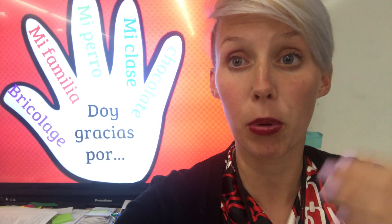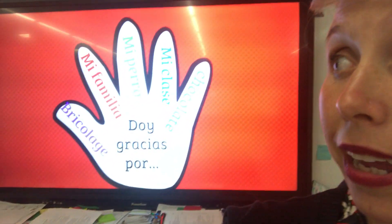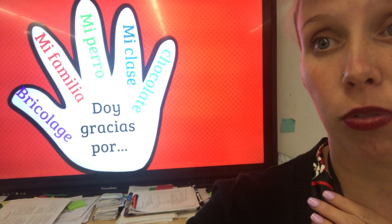Doy means I give. Doy gracias por. So I'm gonna see if I can flip this camera — it looks like I can't. So this is doy gracias por, and doy gracias por means I give thanks for.